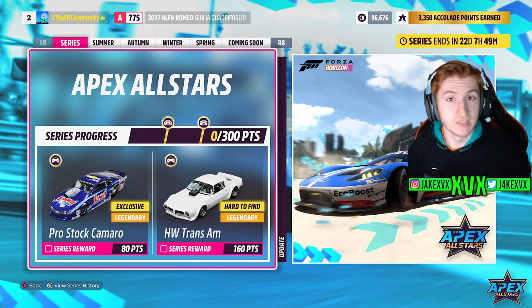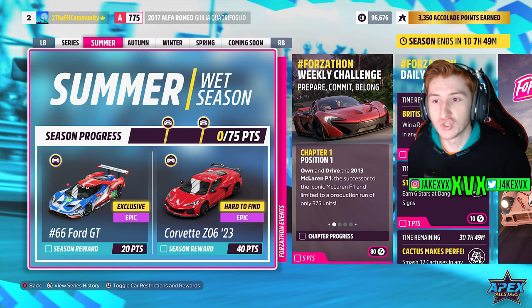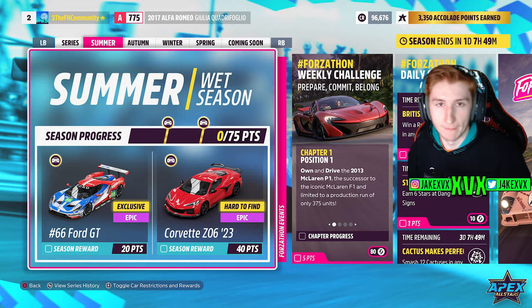For 160 points you can get the Trans AM. The Pro Stock is the eighth new car. The ninth new car is in summer for 20 points — the 2016 Ford GT number 66 GTLM Le Mans.